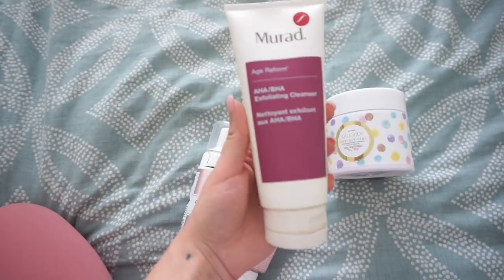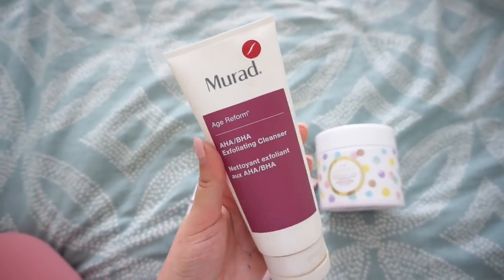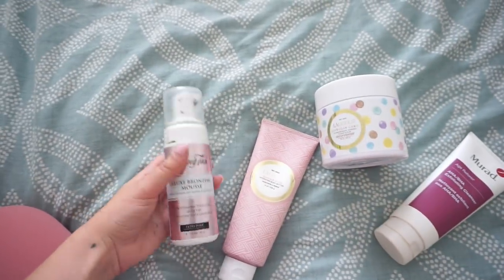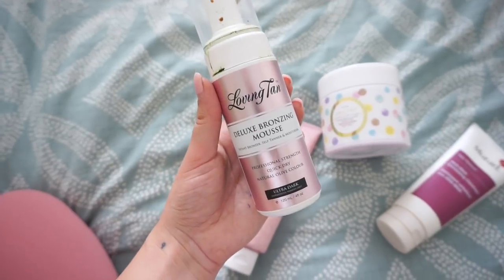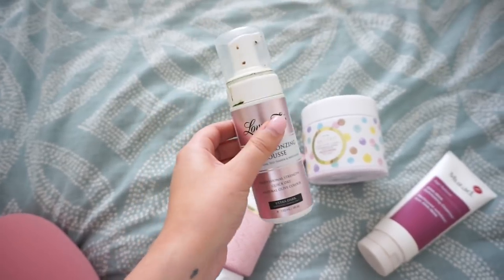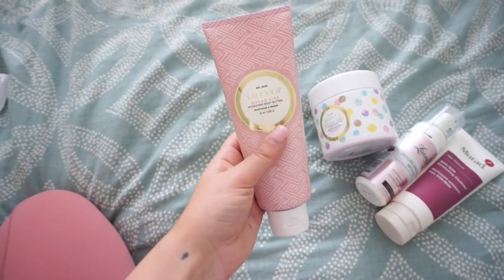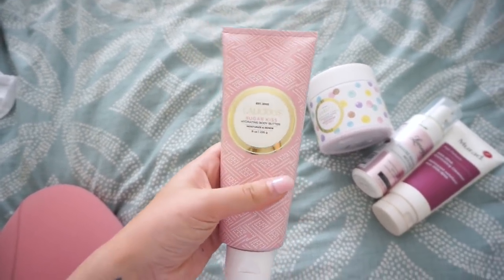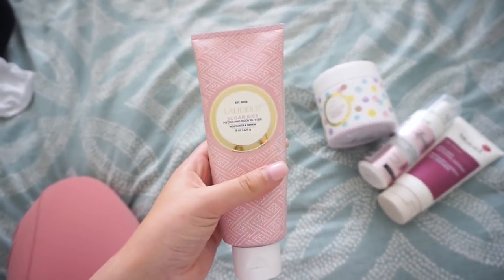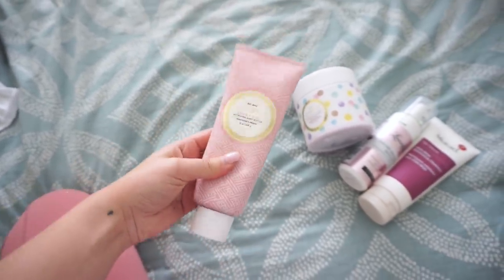For my face I'm going to use the Murad Age Reform AHA BHA Exfoliating Cleanser. This is the one I've been using probably for a couple of weeks now and I really like it. Then I'm going to go in with my Loving Tan Deluxe Bronzing Mousse in Ultra Dark - this is my favorite self tanner ever, but I'm running really low, very sad day. And then the last thing I'm going to do to lock it all in is the Lalicious Sugar Kiss Hydrating Body Butter. I love smelling sweet and this goes with that scrub. If you have the pink sugar perfume, it smells very similar.